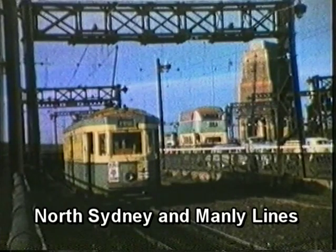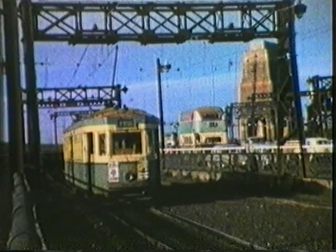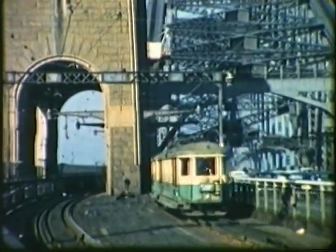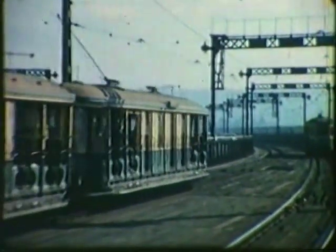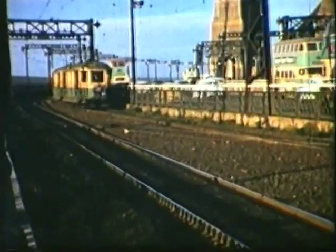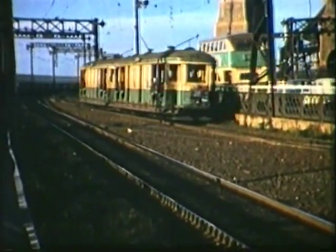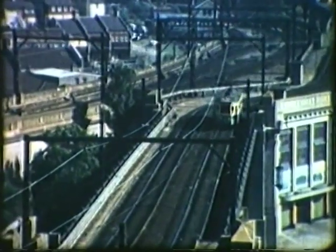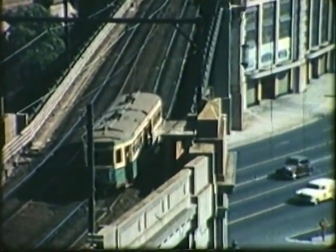Returning to Sydney, we visit the lines north of the harbour which operated on a separate network but reached the city via the harbour bridge and the underground line to Wynyard. Toastrack trams on the northern bridge approach. The toll gates as they were in the 1950s. Inbound trams cross the road lanes leading to the bridge on the largest trams-only bridge in the southern hemisphere, and perhaps in the world.